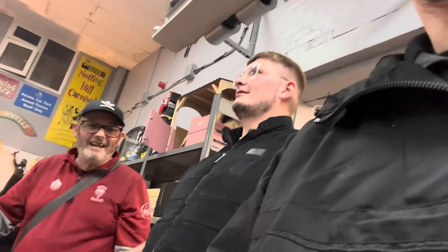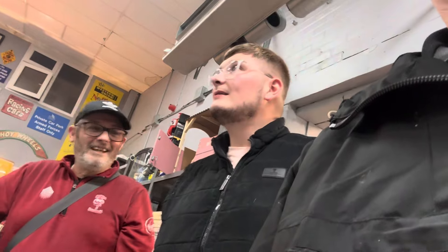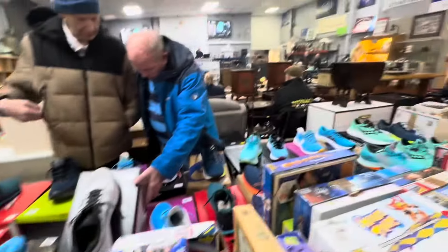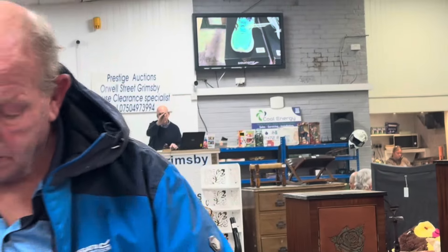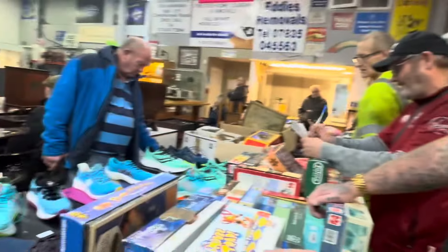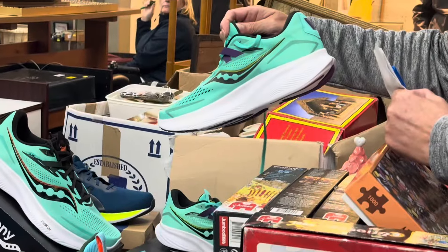Lot number 410 - both of these guys want it. Is it 16 quid? All the trainers are going up now - 20 in the back room, 20 pounds, 22, 22 in the main room. 22, bidding 24 anywhere - 24 in the back room, 26 anywhere? Otherwise that's 24 pounds. They've just gone for 24 quid.